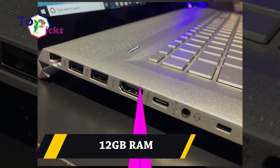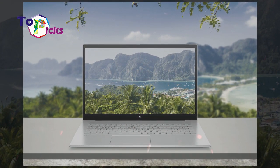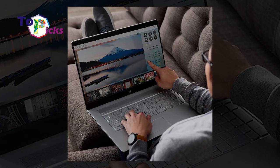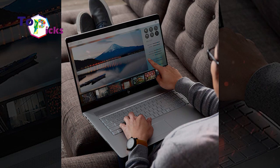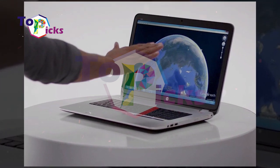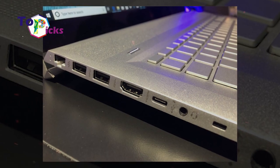12GB RAM is the main difference in the upgraded N517 compared to the original. HP also provides options for a 512GB solid-state drive with 32GB of Intel Optane memory, a traditional 1TB HDD with 16GB of Intel Optane memory, and up to 1TB PCIe SSD for dual storage, with options of up to 256GB and 1TB.